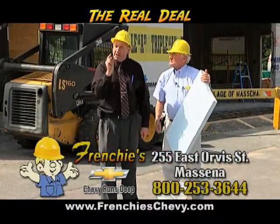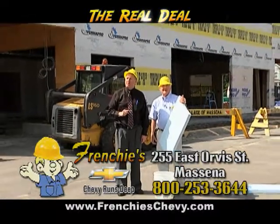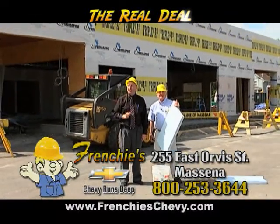Smashing prices. And Chevy runs deep at Frenchy's Chevrolet, 255 East Driver Street, Messina, or visit FrenchyChevy.com.